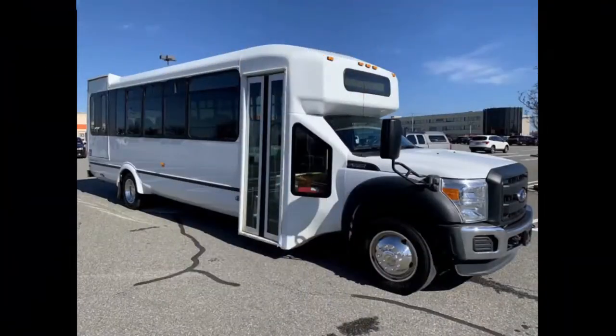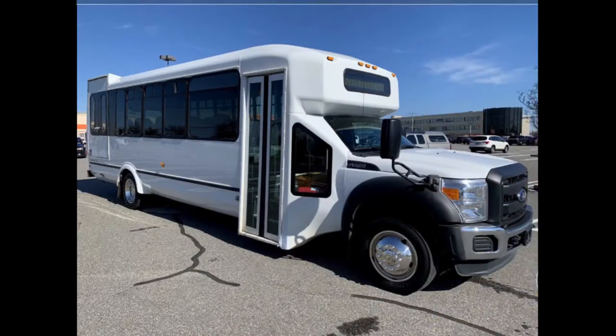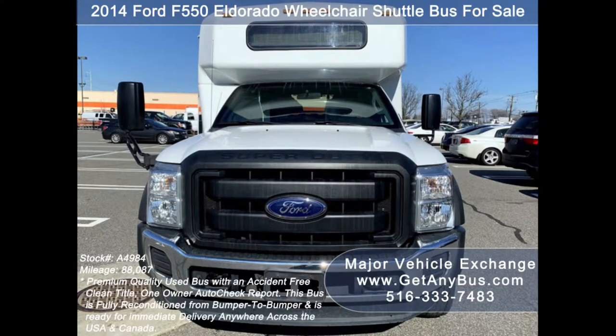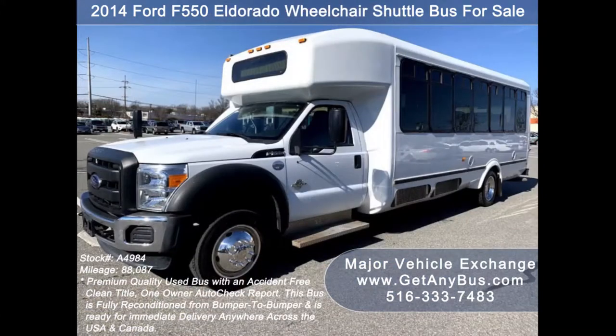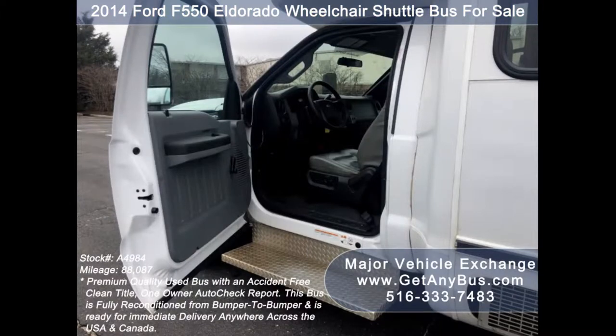Major Vehicle Exchange presents a 2014 Ford F-550 El Dorado Wheelchair Shuttle Bus for sale, stock number A4984. This used bus has an accident-free clean title and one-owner Autocheck report. It can accommodate up to 22 passengers plus driver and up to two wheelchair positions, and is ready for immediate delivery anywhere across the USA and Canada.